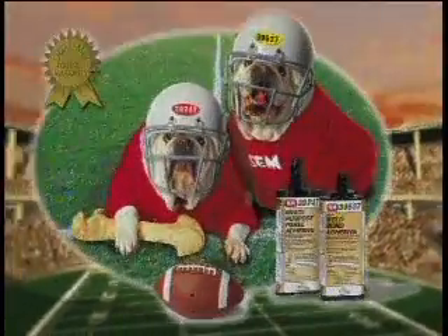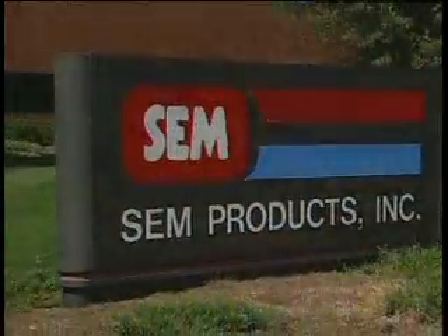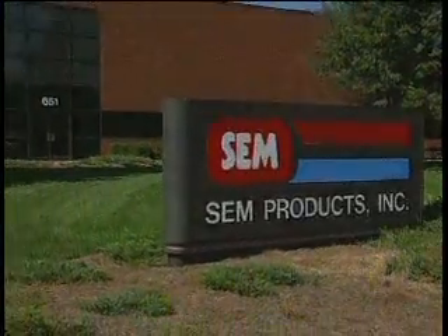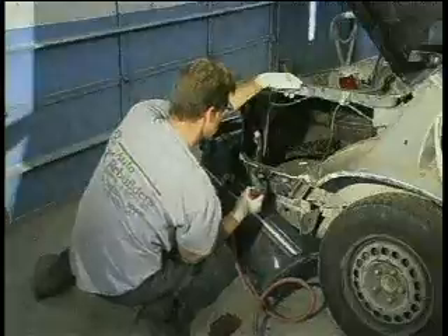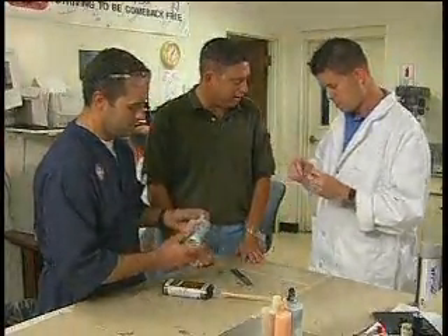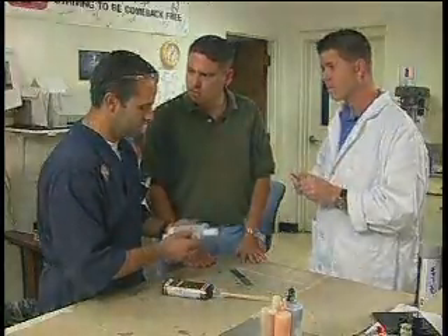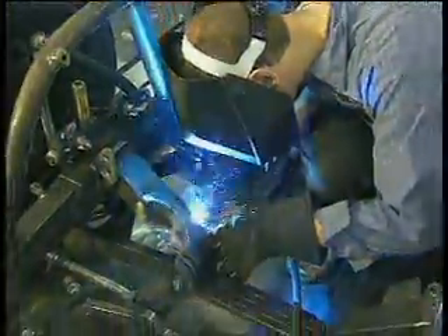SEM is double-teaming the competition by offering a choice of epoxy and methacrylate products. At SEM, we continue to develop the right products to make your automotive repair and refinishing projects successful. Our latest research has examined how to make the process of welding easier while offering a choice to you, the technician. The concept of welding as a method of heating similar metals and then joining the molten pieces is rapidly changing.